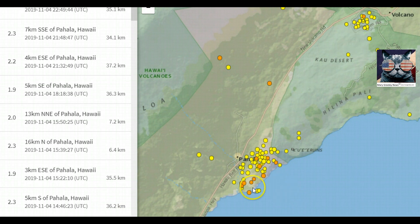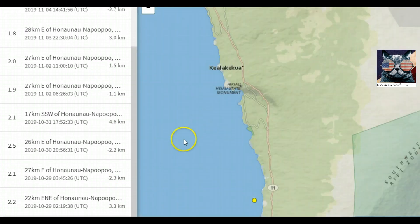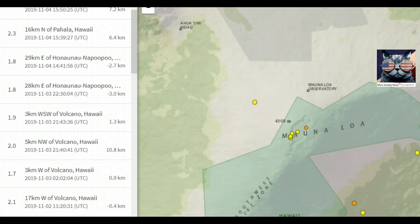This area here is supposed to be part of Kilauea's Southwest Rift Zone. Scientists believe that because of the depth of the earthquakes — and most of them are pretty deep — it's actually feeding Mauna Loa. It's an indication that magma is on the move up to that summit.